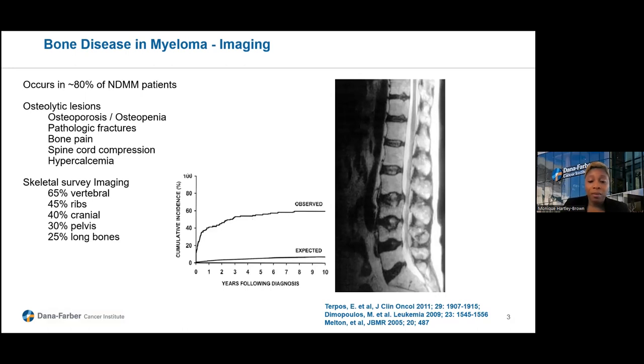The key note here is that over time, whether you present with fractures or not, or whether you present with bone disease or not, those lesions or development of skeletal-related events will occur. The years following diagnosis are also important because the cumulative incidence of observed skeletal-related events increases over time.